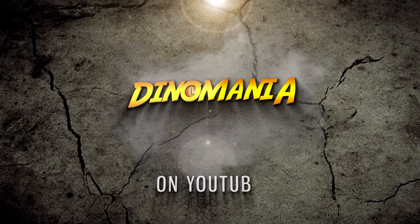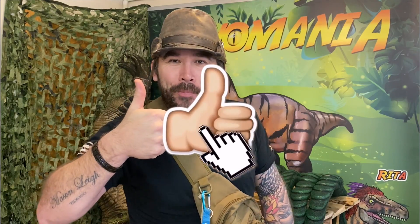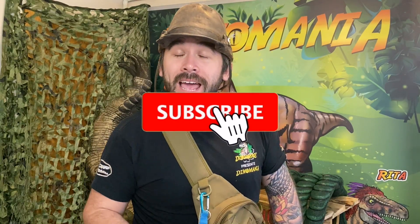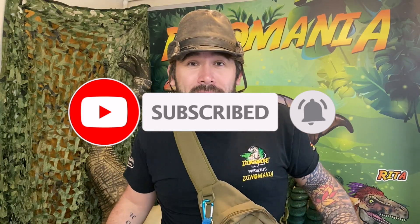Hi and welcome to our YouTube channel, Dino Mania. If you like dinosaurs then make sure you like our page, hit the subscribe button and the notification bell. This will notify you every time we post a new video so you won't miss a thing.